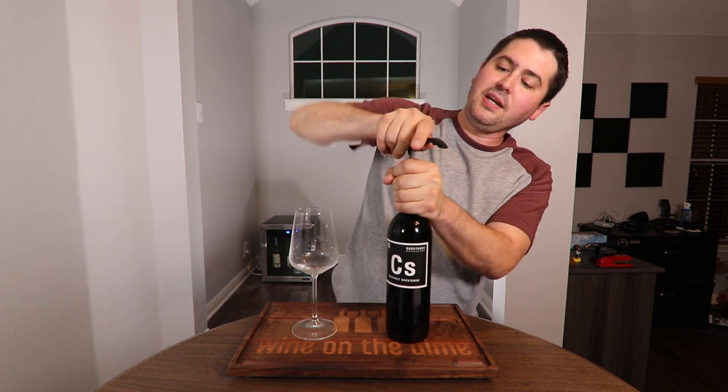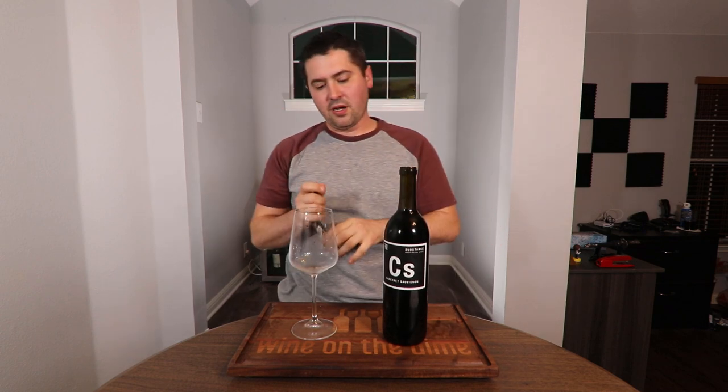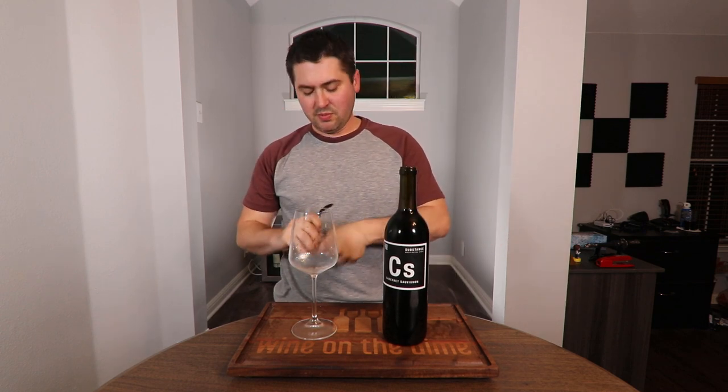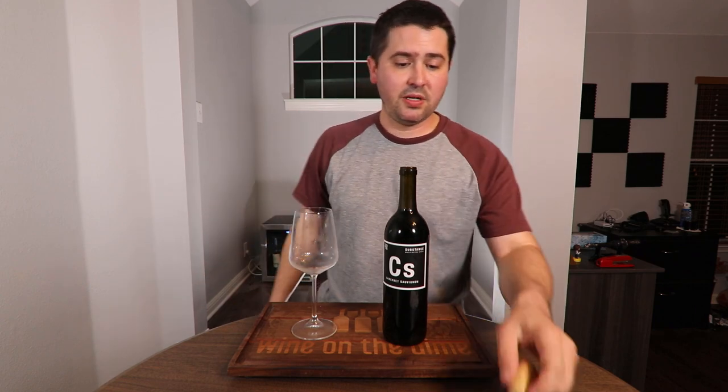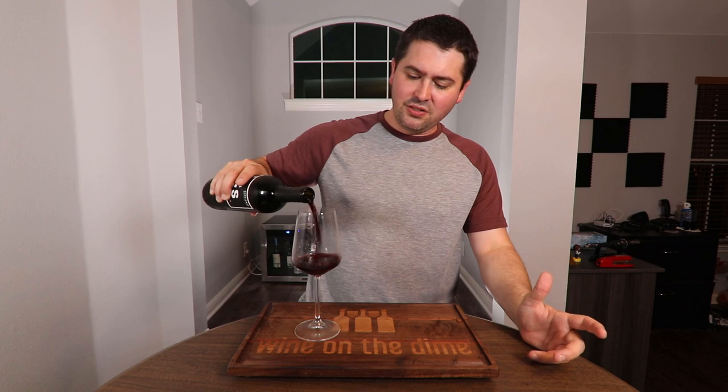It's from Columbia Valley, so the typical Washington Charles Smith type of wine. I don't know what to think of this because I've had some of the other stuff in the past, like the Boom Boom Syrah — it was pretty decent. Kung Fu Girl Riesling, I thought it was actually a pretty good value. And then the Kirkland Signature one, wasn't a fan of that. However, people have told me that this one is good.